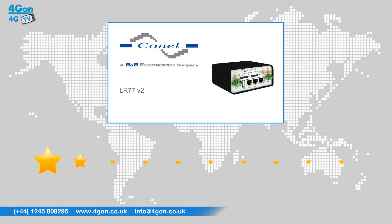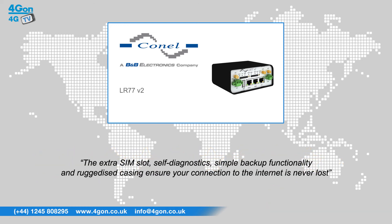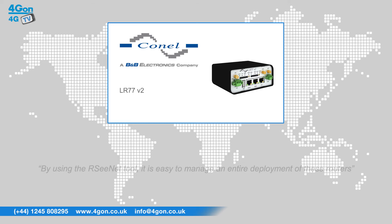After reviewing the Connell LR77 we've given it a full dual rating of 9 out of 10. Measures have been put in place with this product such as the extra SIM slots, self-diagnostics, simple backup functionality and ruggedised casing to ensure your connection to the internet is never lost. By using the RCNet tool it is easy to manage an entire deployment of these routers.